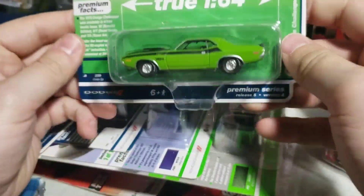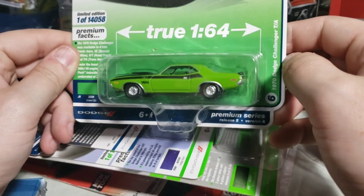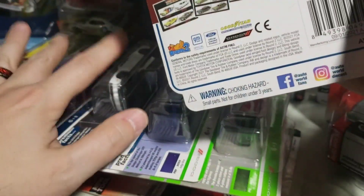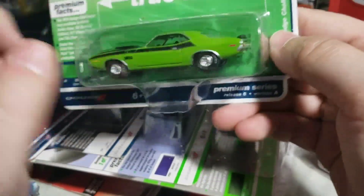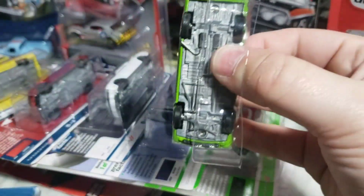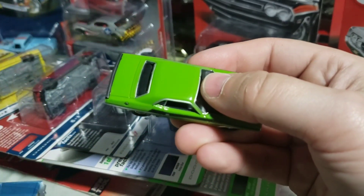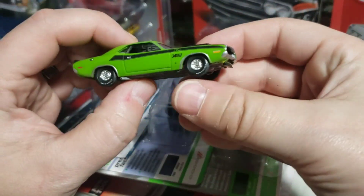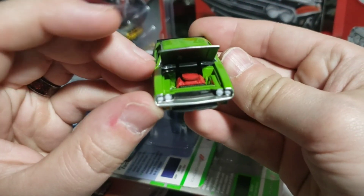Next up we've got the 70 Dodge Challenger TA Trans Am 346 pack, from 2021 release 5 — these are How Cats. I picked up both versions of both cars. How can you not like it in Green Go — sorry, it's Green Go, not Sublime.